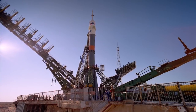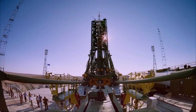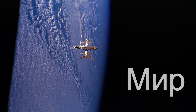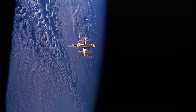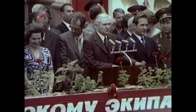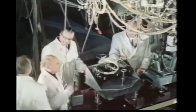Less than a month after launching the Mir core module, preparations are underway at Baikonur Cosmodrome for Mir EO-1, the first crewed expedition to the new station. Mir had been launched in a hurry in order to get the station in orbit before the 27th Communist Party Congress in February of 1986. Neither the fourth generation Soyuz spacecraft, the TM, nor the TKS-derived modules that would eventually be docked to Mir were ready by 1986.